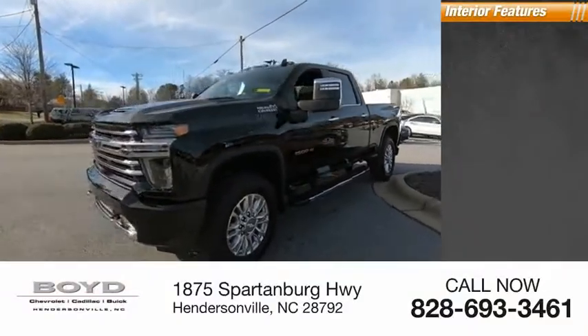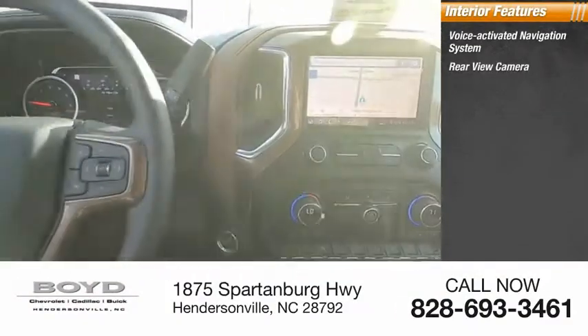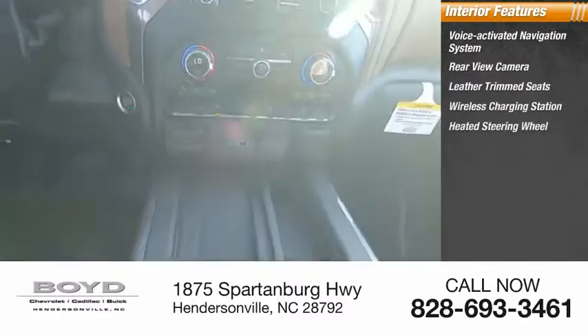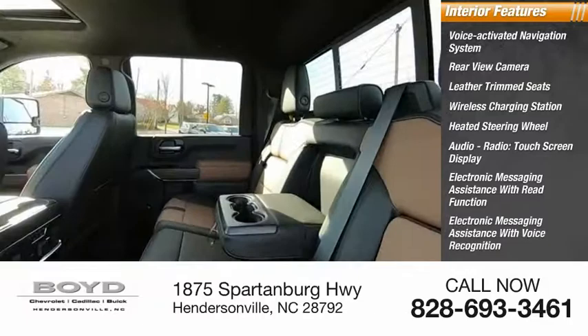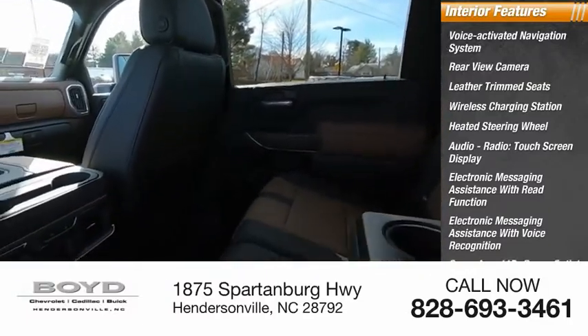Inside you'll find a voice activated navigation system, rear view camera, leather trim seats, wireless charging station, heated steering wheel, audio radio, touch screen display, electronic messaging assistance with read function, electronic messaging assistance with voice recognition, cargo area, and 115 volt power outlet.